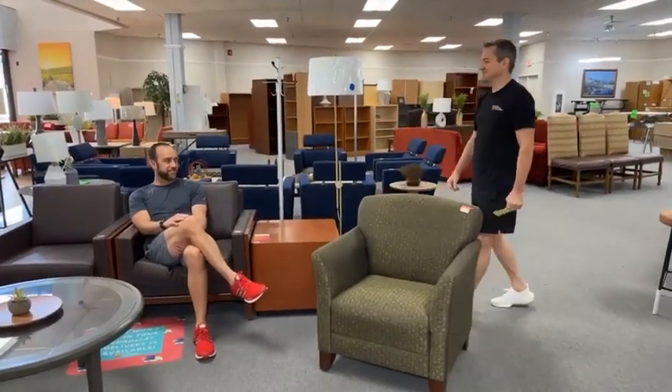Good morning folks, I'm Eric. It's time.